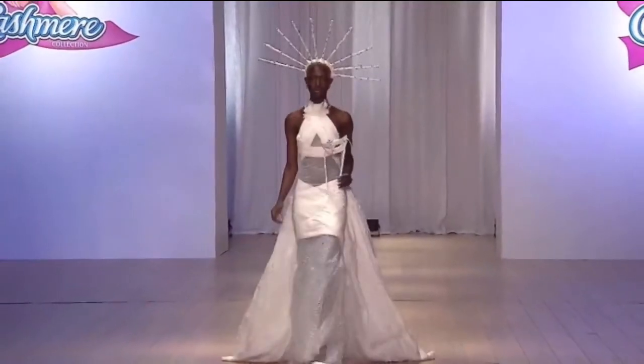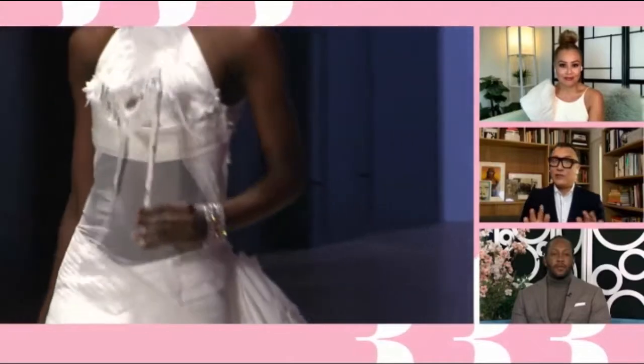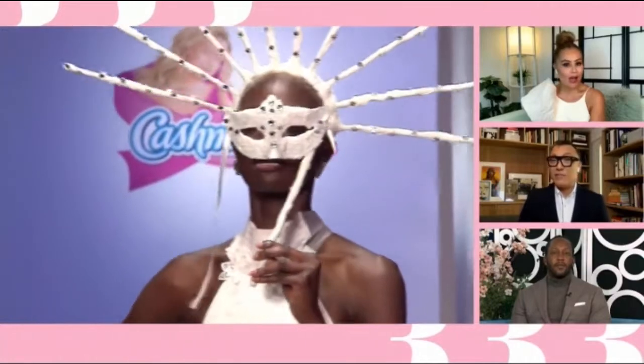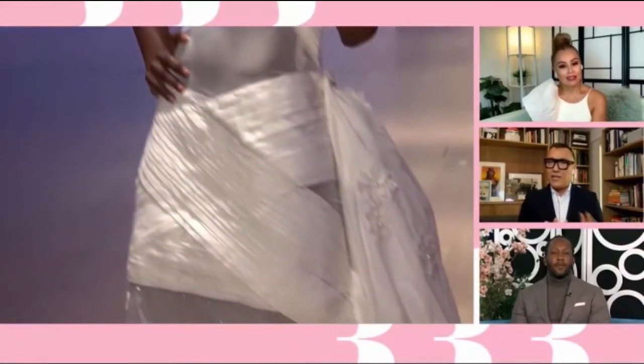We've got to look closer. It's all about the details, and I think that will be the theme for tonight. If you see the small flowers that he appliquéd onto the train of this column dress — those flowers are taken from a wedding dress he actually made for his sister. So this dress has a very personal attachment for him.